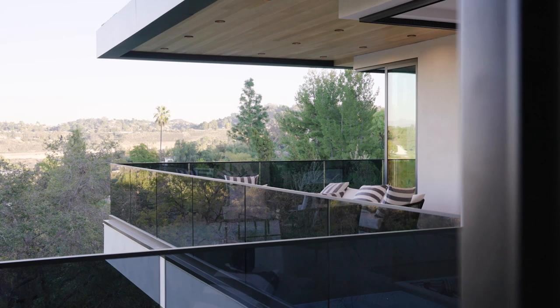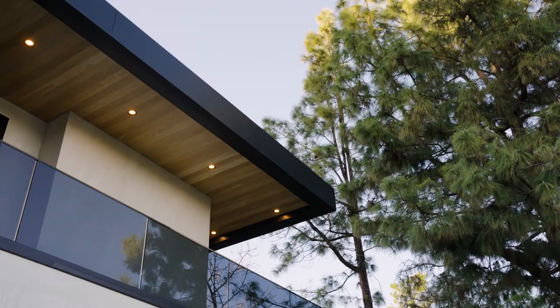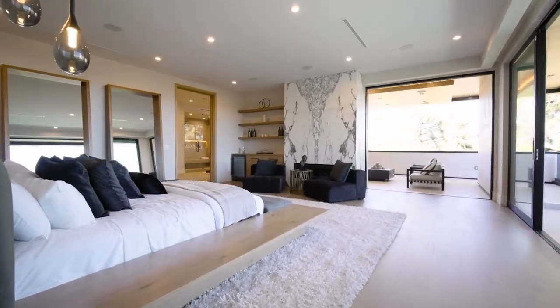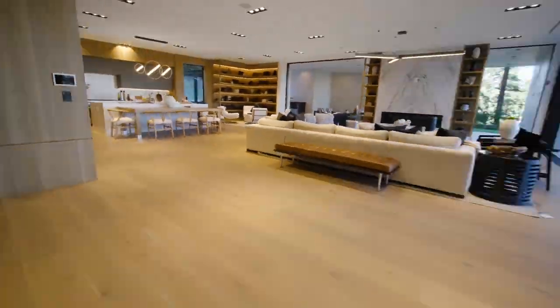In this tour, we welcome you to this newly constructed contemporary modern masterpiece located in the coveted Royal Oaks of Encino, California. Represented by Denis Chernoff and Adila Vuitton, this stunning home features seven bedrooms, ten bathrooms, and over 13,000 square feet of living space.